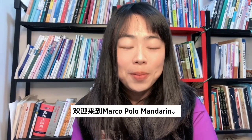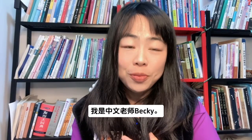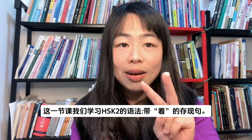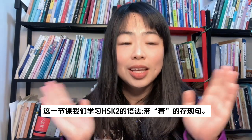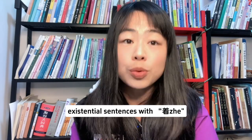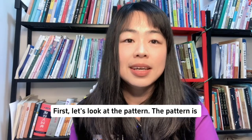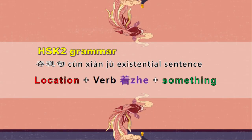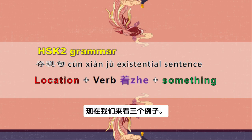欢迎来到Marco Polo Mandarin，我是中文老师Becky。这一节课，我们学习HSK2的语法——带着的存现句，existential sentences with 着。First, let's look at the pattern. The pattern is: location plus verb plus 着 plus something. 好，现在我们来看三个例子。